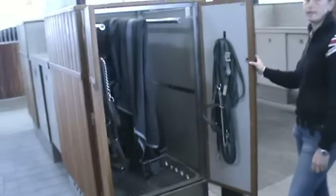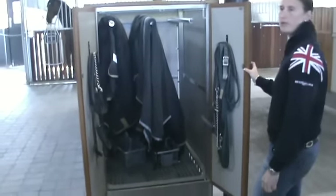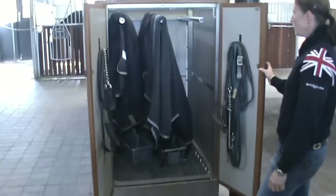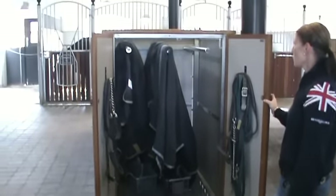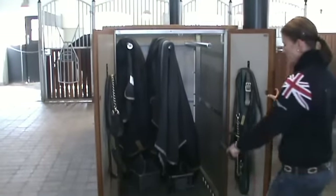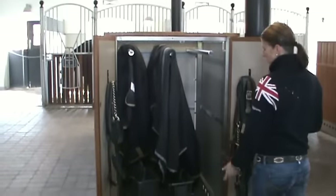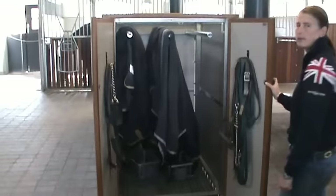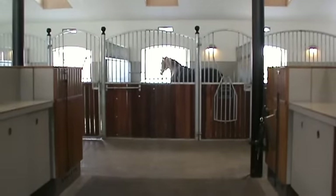This is where all the blankets for the horses go — outdoor blankets, sweating blankets, and the holsters. These are field blankets. Can you explain about the ventilation in here?